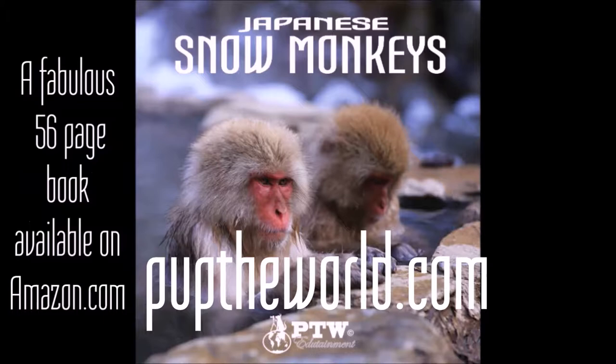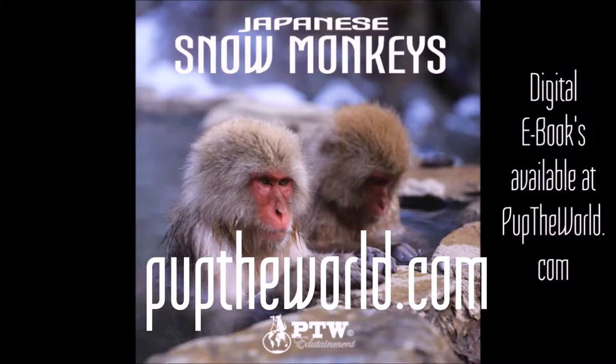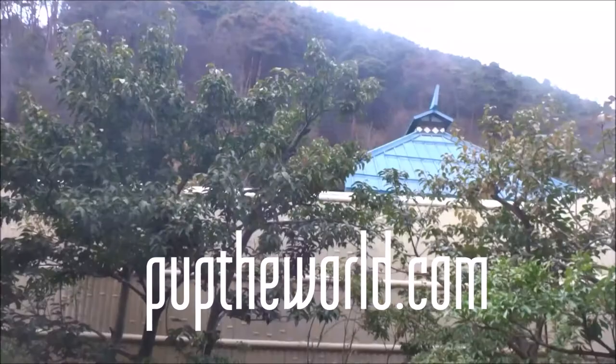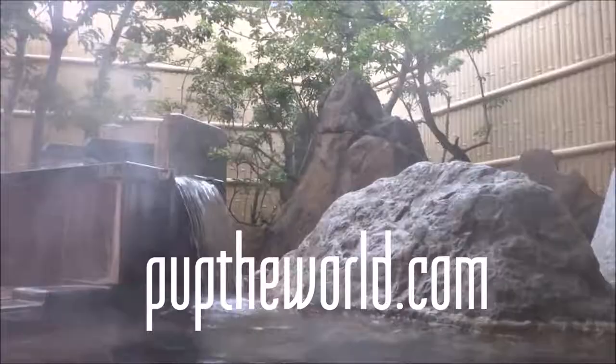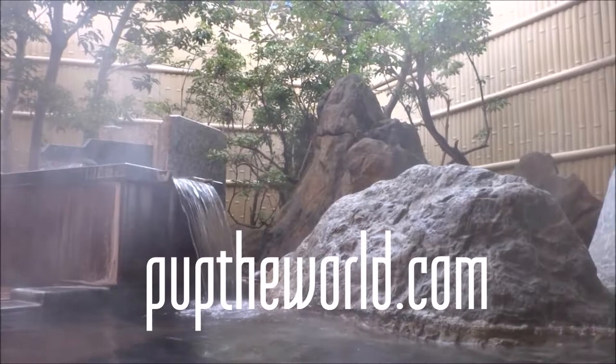That's our tips for today. Hope this is helpful for you — enjoy! You can also check out our book, Japanese Snow Monkeys, available on Amazon, or see our website at pubtheworld.com.